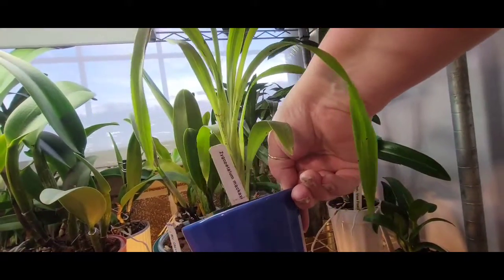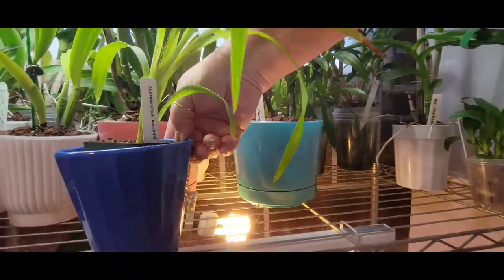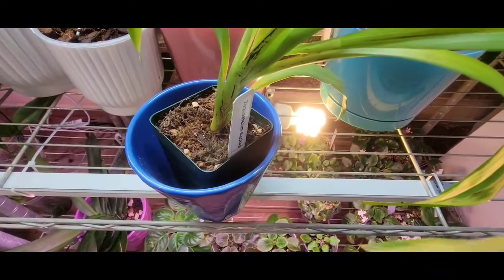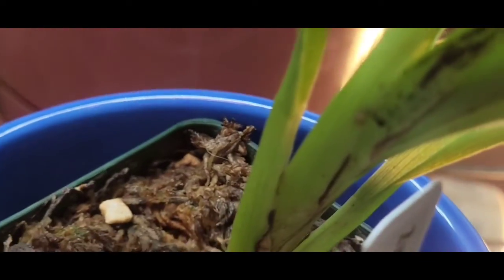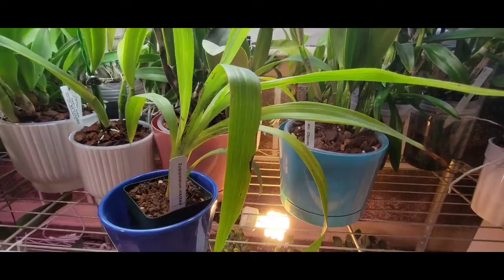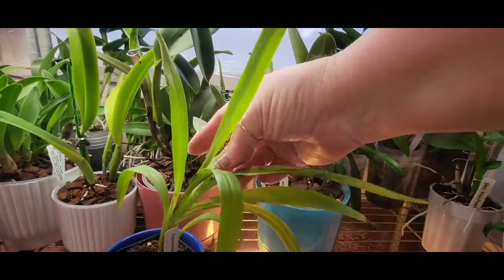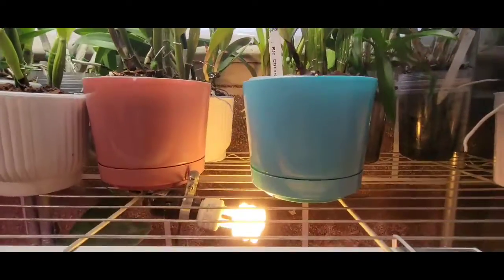This is Zygopetalum MacKayi, that Michael McCarthy gifted me. And look - I think I'm going to cry! I have been waiting and waiting on this plant to do something. Michael sent it to me in moss and said he really recommends I don't take it out of moss yet, since it's just a one-stock plant. It's done pretty good - I don't love the look of the moss, but I'm leaving it be in my environment for now.